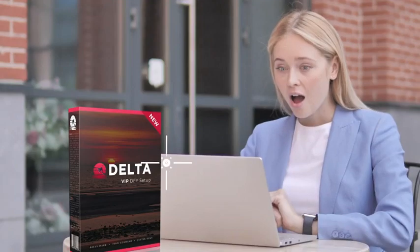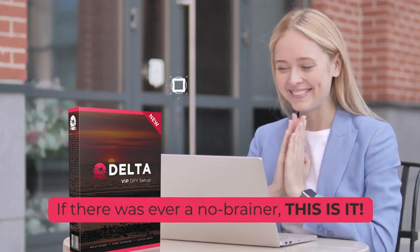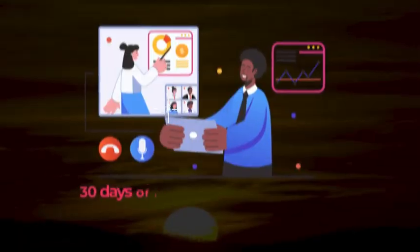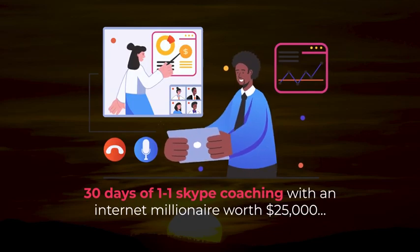I know, it's an absolutely insane deal. If there ever was a no-brainer, this is it. But that's not all. When you grab this today, you'll get a special gift from us, which is 30 days of one-on-one Skype coaching with an internet millionaire, worth $25,000.